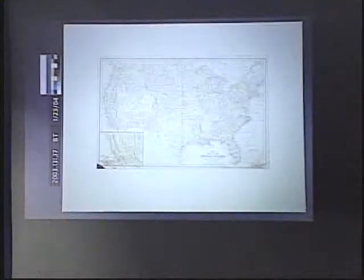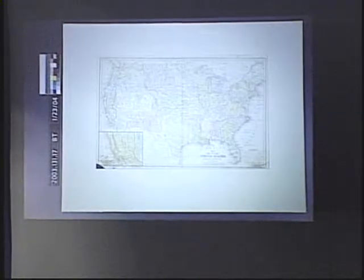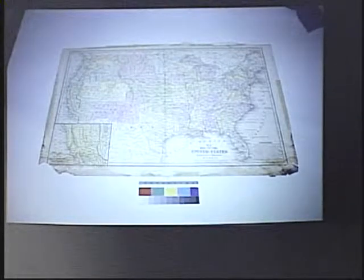The map in the worst condition being prepped for exhibit was this map of the United States, created by Mitchell, dated 1847. It was in a poor quality map board window which disguised a lot of the map's problems, at least from the front. The map was attached with masking tape, which left staining around the perimeter. And there was also severe mold damage at the two bottom corners of the map.